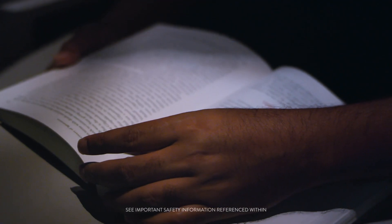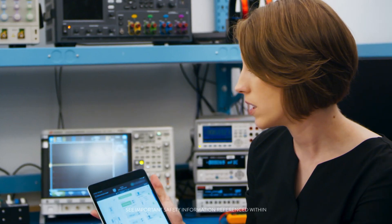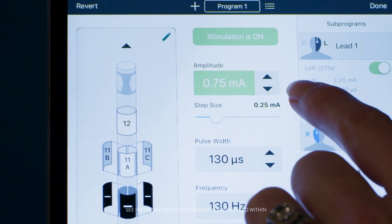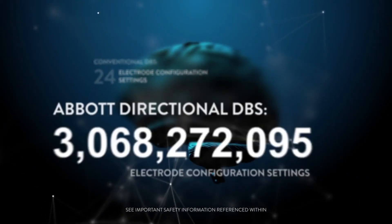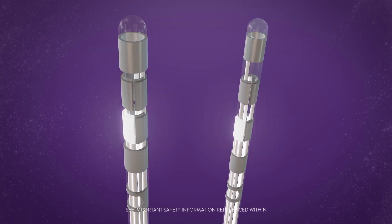With a directional DBS system, it's like having the overhead lights on so that it just lights up the book in front of you. The clinician can use the app to tweak the electrical stimulation that the person needs through Bluetooth. A physician previously had the option of around 24 settings, but that's gone to several billion with the directional DBS system, giving a physician the ability to personalize therapy.